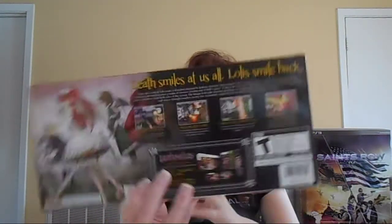Next up, this was sent to me by my best friend Rich. It's the Death Smiles Limited Edition. A lot of people don't even know about Death Smiles, but it's this awesome shmup made by Cave. This Limited Edition came with a soundtrack and a faceplate, but the faceplate only fits the original Xbox 360s. I have a slim, so it's just on display right now. But the artwork on the box and everything is really, really beautiful. Thank you, Rich.